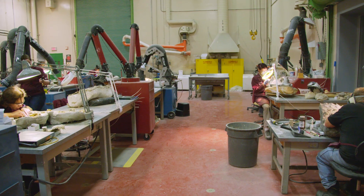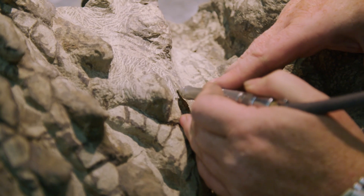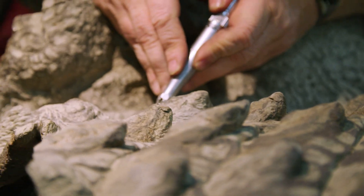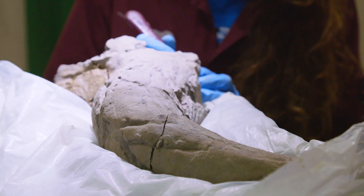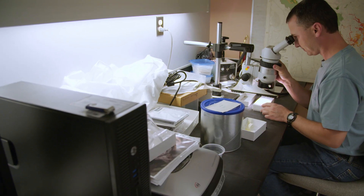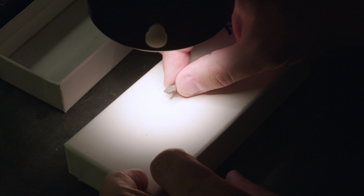Working at the Royal Tyrrell Museum, you really get to see paleontology at the forefront. Being a dedicated paleontology museum, we have a large group of people out in the field collecting fossil material, and often the preparators are the first people to see this material — sometimes the first person ever to touch it, or the first time this material has seen the light of day in 65 or 75 million years. And that's really special. You also get to see researchers working on cutting-edge paleontology, new species being described, and you get to work on that material.